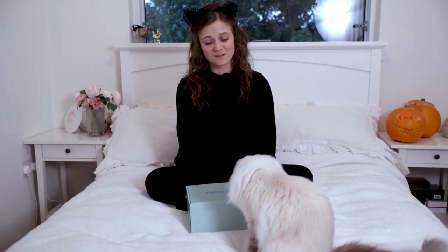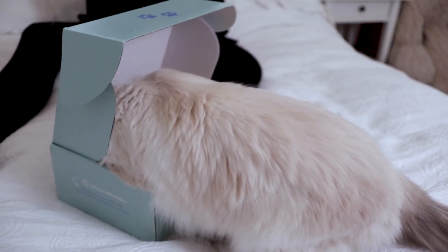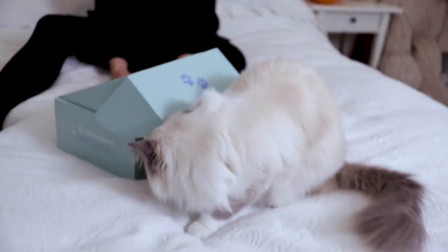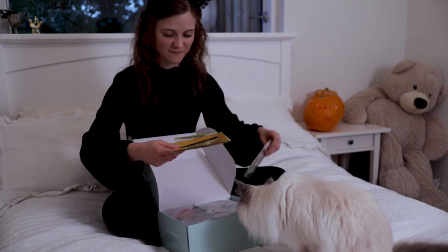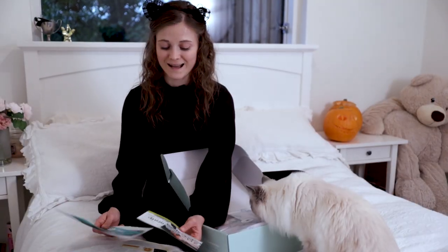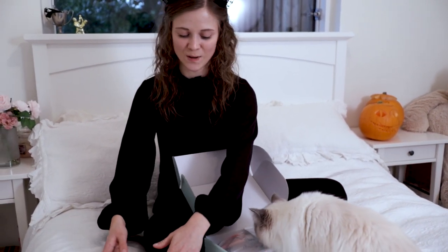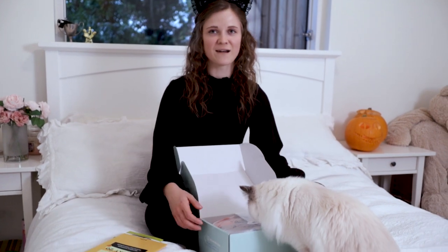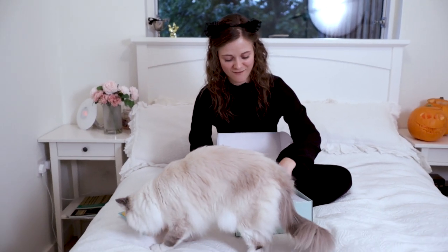So without further ado, we are going to open this up. Feline Spooky! We have of course a little booklet explaining what's inside the box, and some extra things here with discount codes and money off your next purchases of items that you can find in this box. Bluebell, as always, is very excited about the tissue paper and the contents of the box.